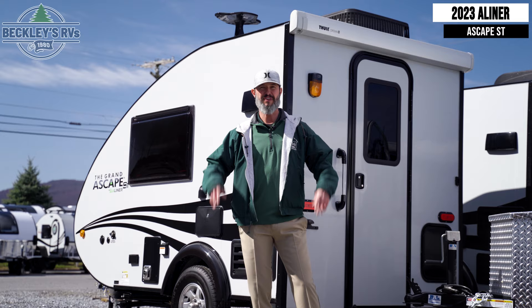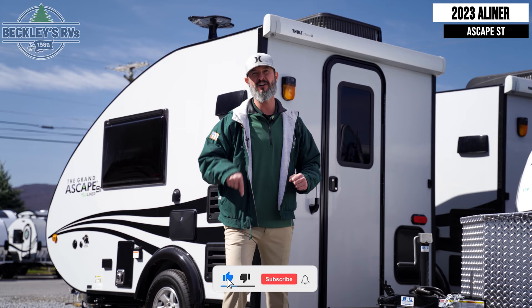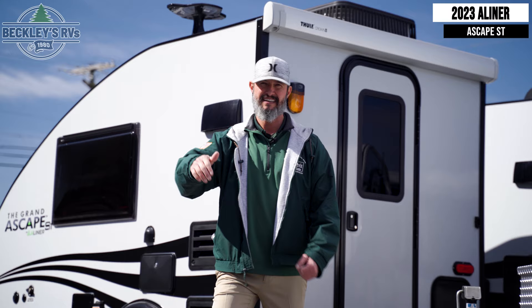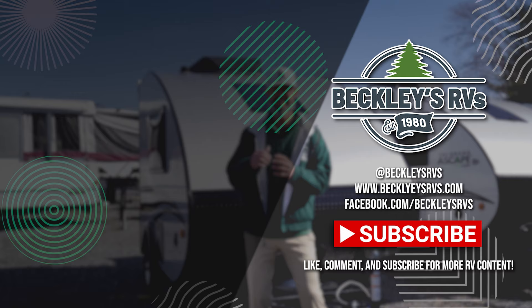There you have it — a great amount of features in a petite teardrop travel trailer. And we didn't hit all the other features today. Make sure you hit that link in our description to learn more about the A-Liner ASCAPE ST and the Plus model. I'm Mikey B with Beckley's RVs. Don't forget to show us some love with a like, comment below on anything you'd like to see, and smash that subscribe button. We'll see you next time. For more information on this unit, visit our website — links in the description — or give us a call and visit us today. We'd love to be your RV dealer. Welcome to the family.